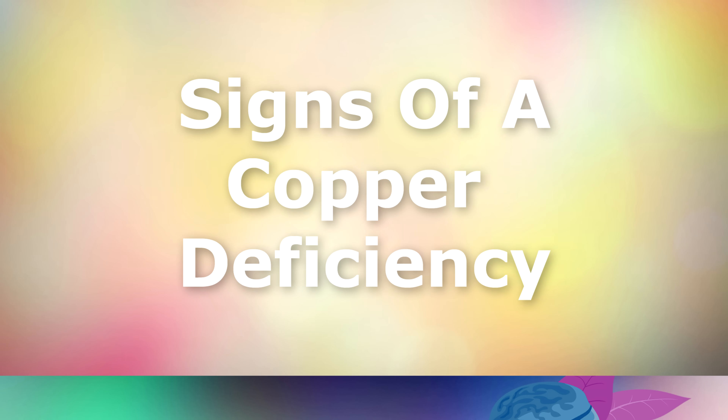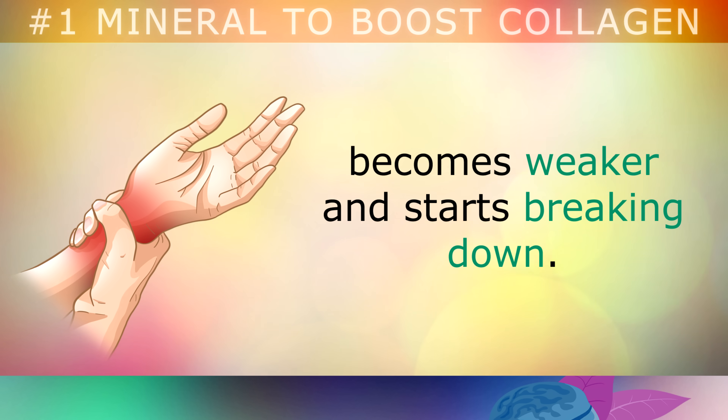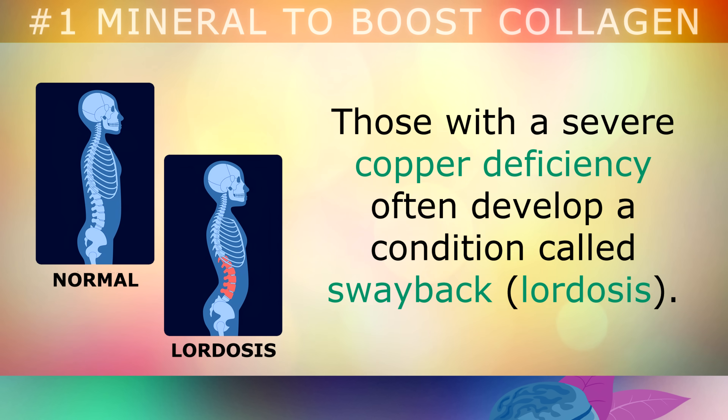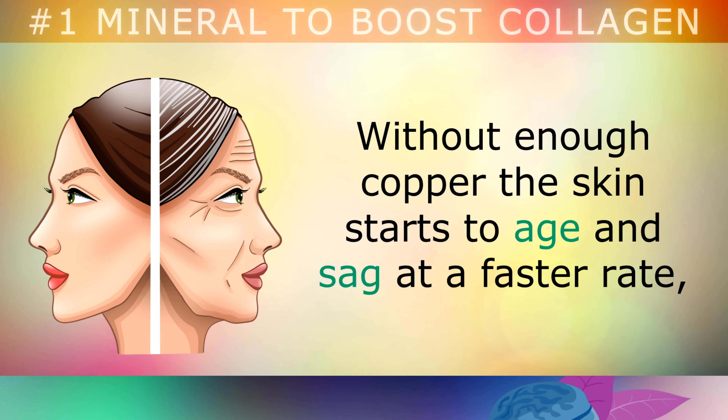Signs of a Copper Deficiency: People who don't consume enough copper will find that the framework of their bodies becomes weaker and starts breaking down. Those with a very severe copper deficiency will often develop a condition called swayback or lordosis, where the spine curves too far inward at the lower part of your back, causing pain and mobility problems. Without enough copper, the skin also starts to age and sag at a faster rate.